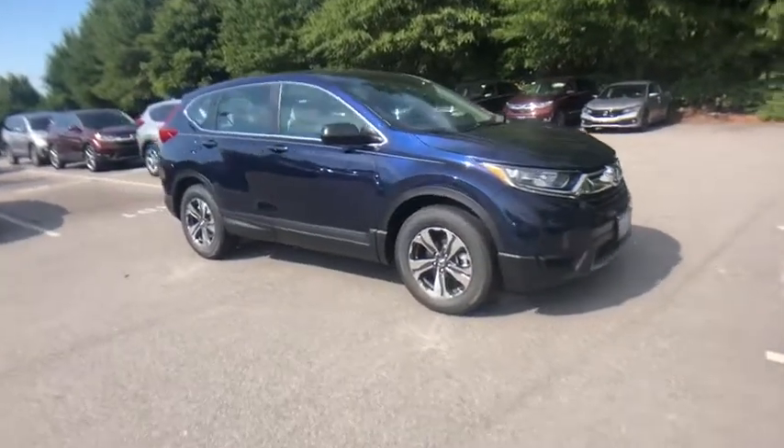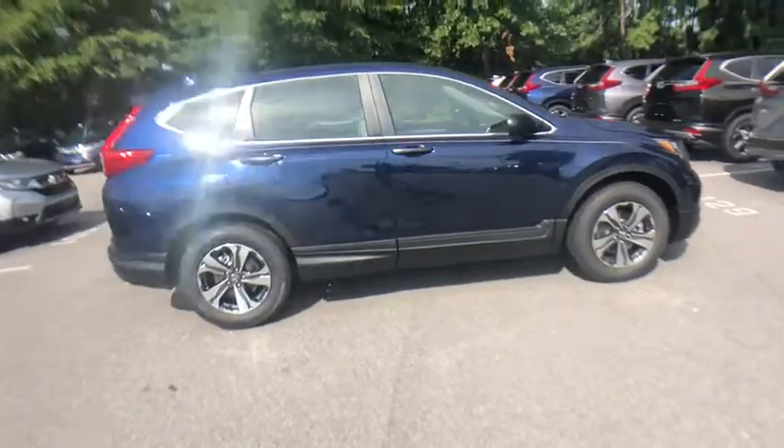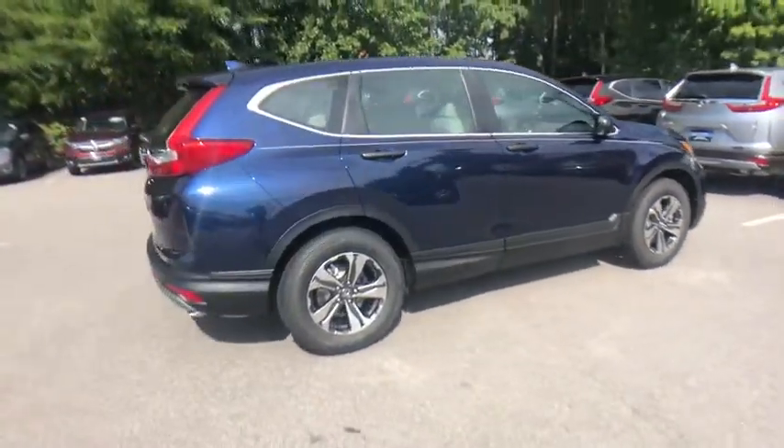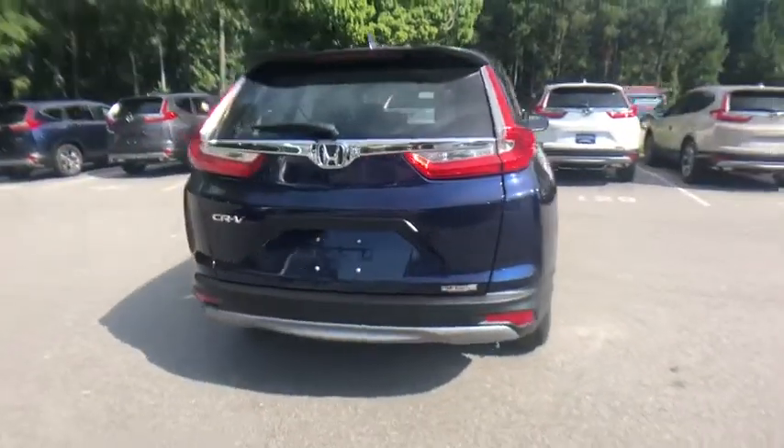Take a ride in the 2019 Honda CRV — a top recommended vehicle because of its car-like driving manners, good value, cool technology, and comfy interior.